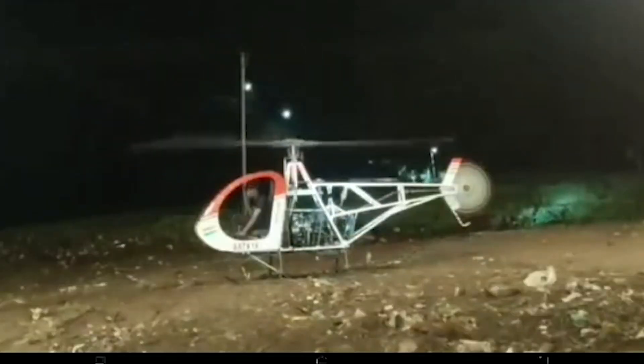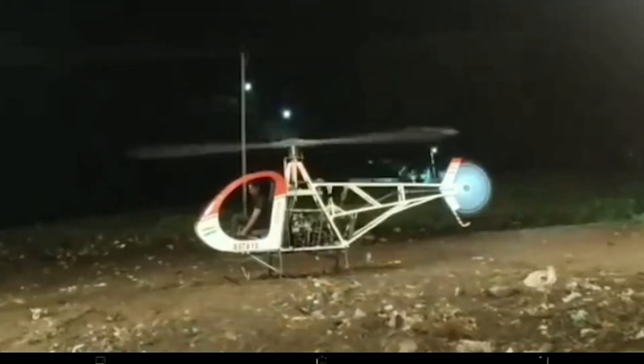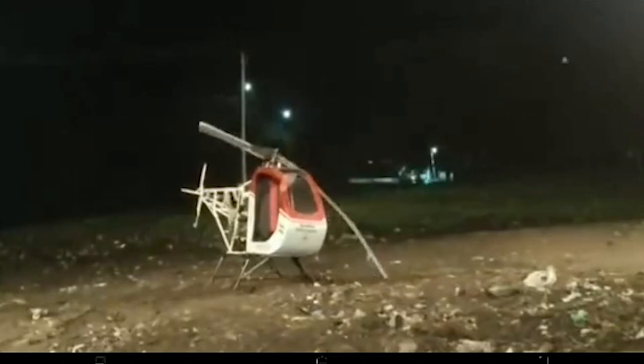The inventor taught himself the basics of aeronautical engineering using YouTube, and over two years built a single-seater helicopter using a car engine and scrap metal. This video shows Ishmael's miniature white helicopter preparing to take off in the middle of a field when the rear rotor blade came off, hitting the inventor.